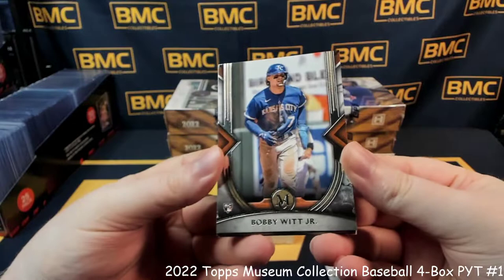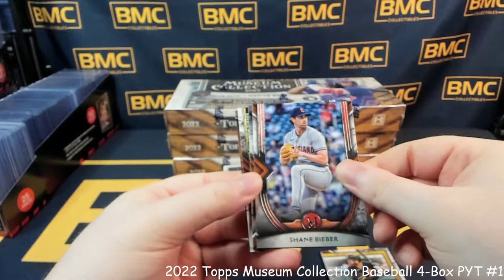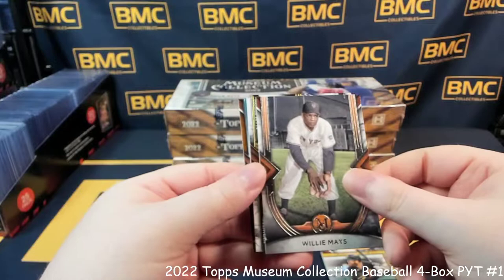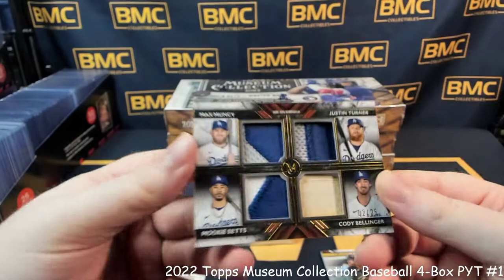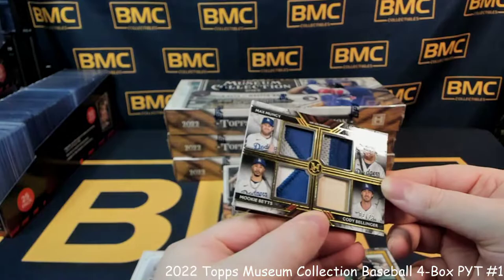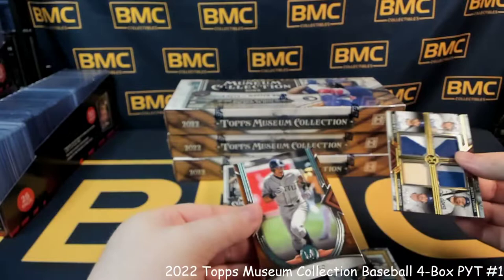Bobby Witt, Shane Bieber, Willie Mays. And this is going to be a dual — oh wait, a quad patch. Never mind, I forgot — this was going to play your break for a second. For the Dodgers: Mookie Betts, Cody Bellinger, Justin Turner, and Max Muncy. That is a really cool patch on all of them. And behind that is Ichiro.